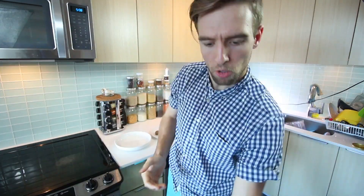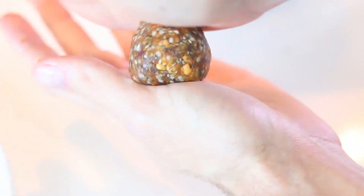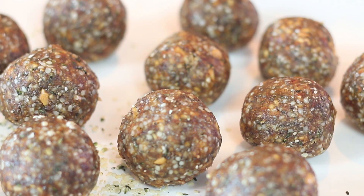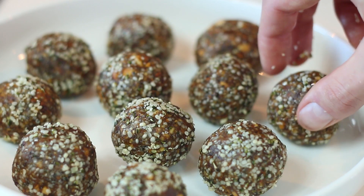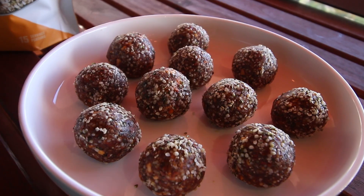That's about good. With some extra hemp seeds, we'll just sprinkle those on and then we can roll them inside it. Look at that! These are super delicious. So much flavor. And pretty versatile.